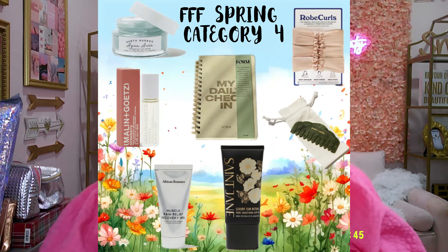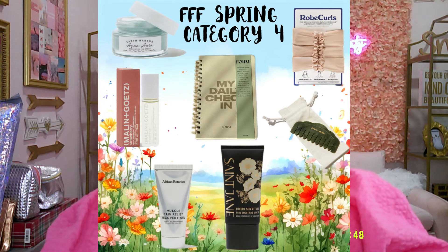Category four's first item is the Saint Jane Luxury Sun Ritual Pore Smoothing SPF 30, $38 value. I hear people say great things about this sunscreen — some say it's the only one they like to use. Sunscreen is a must, so that might be a good item to pick up. The second item is from Grace & Stella — a jade comb, $40 value.